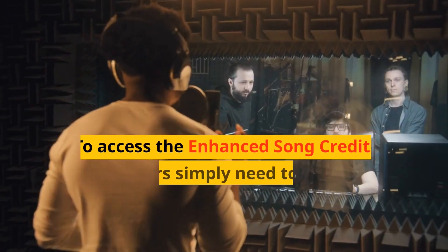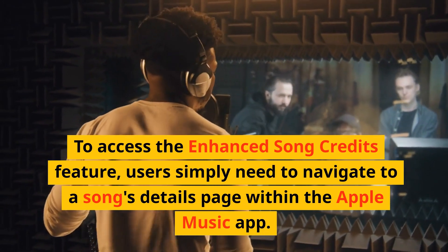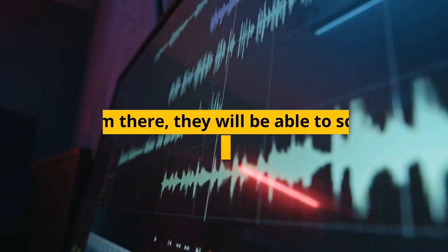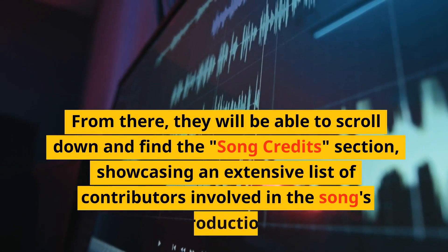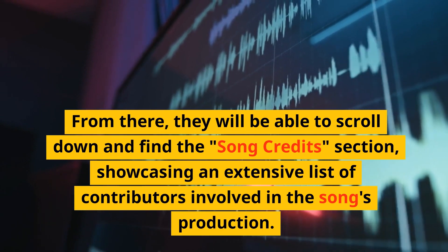To access the Enhanced Song Credits feature, users simply need to navigate to a song's details page within the Apple Music app. From there, they will be able to scroll down and find the Song Credits section, showcasing an extensive list of contributors involved in the song's production.